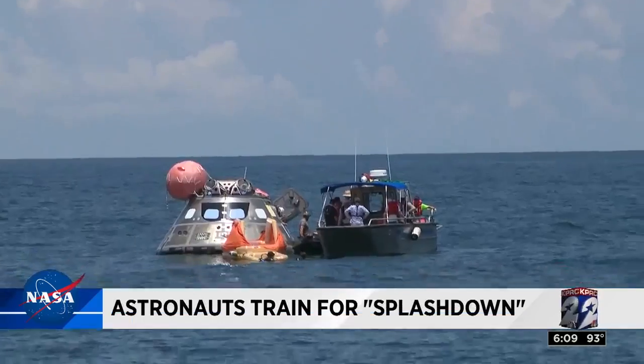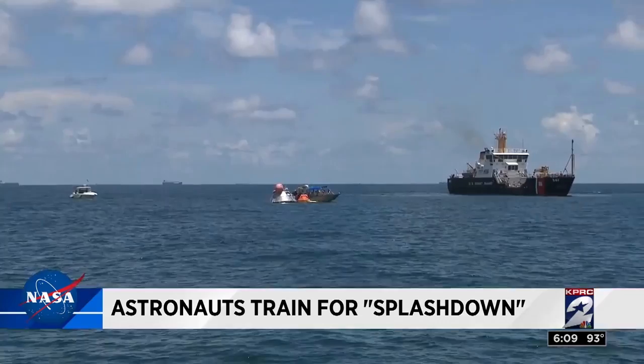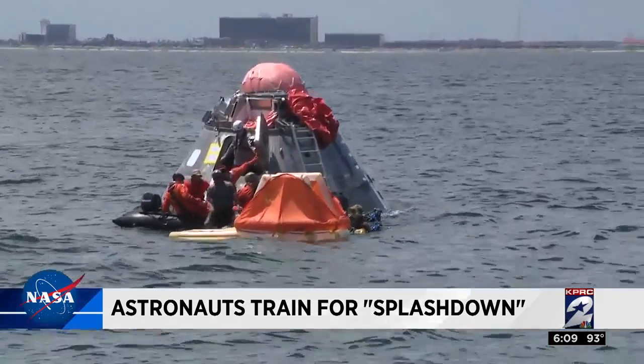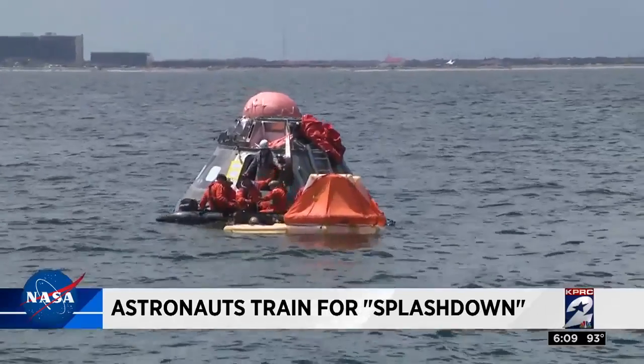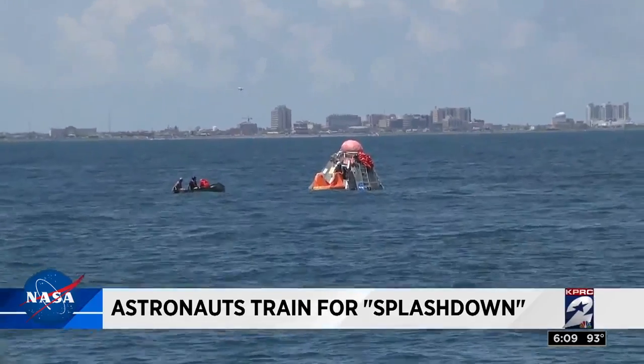This is an Orion space capsule bobbing around in the Gulf of Mexico. When astronauts return from a flight on America's next spacecraft, this is how they will land in the ocean. Today they trained off the coast of Galveston to get out of the spaceship and into a raft if needed after splashdown. Their survival depends on what they learned here in the Gulf of Mexico.